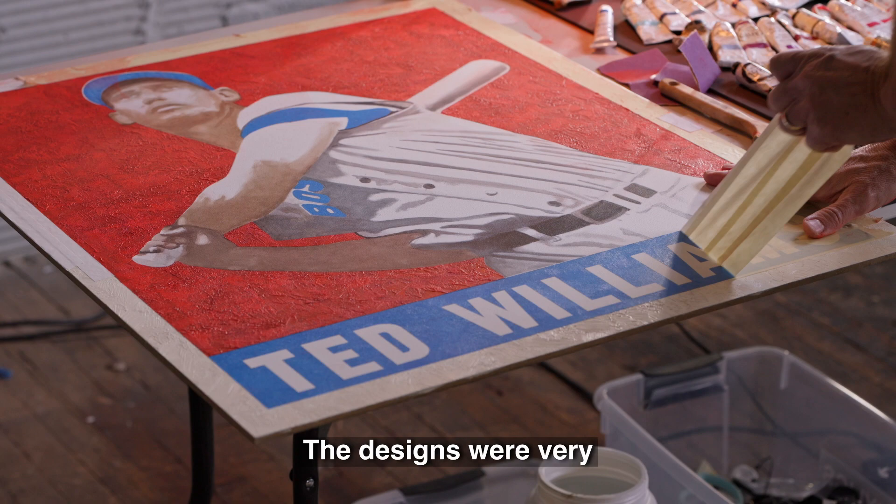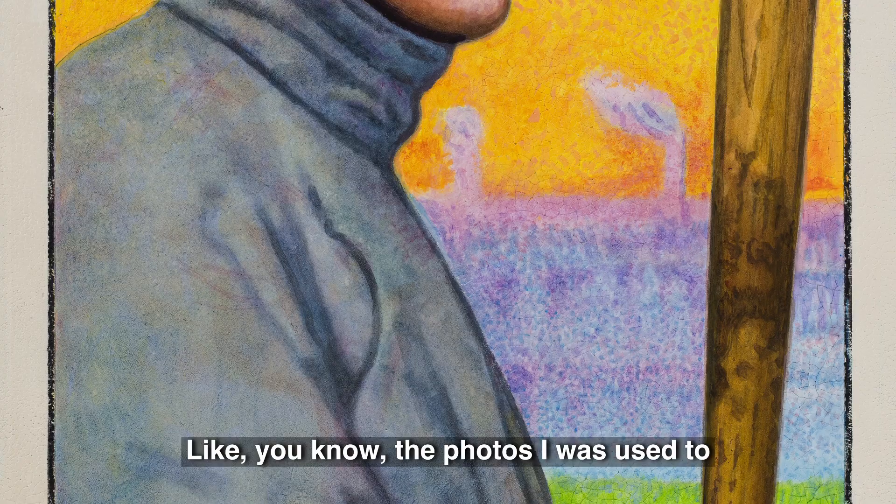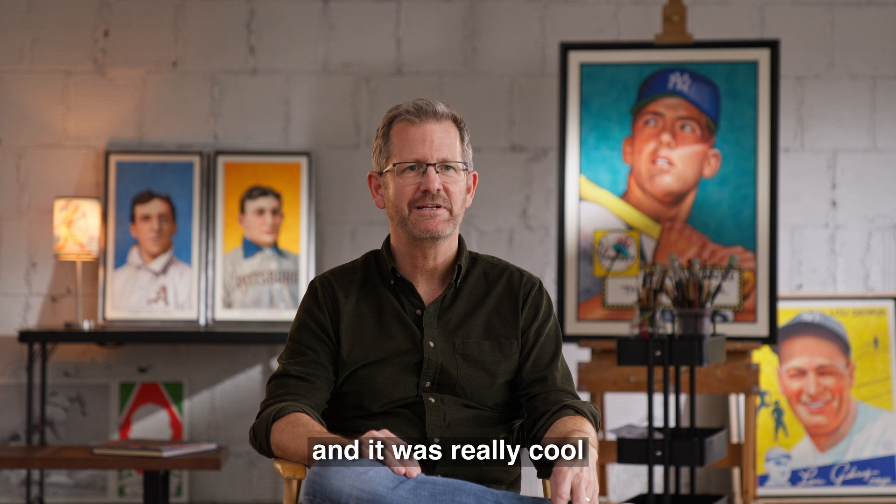The designs were very simple. The colors were bold. The portraits looked hand-tinted — that was another really cool and unique thing. The photos I was used to were just a little bit muddy. The printing process was, I think, a little more primitive, and it was really cool.